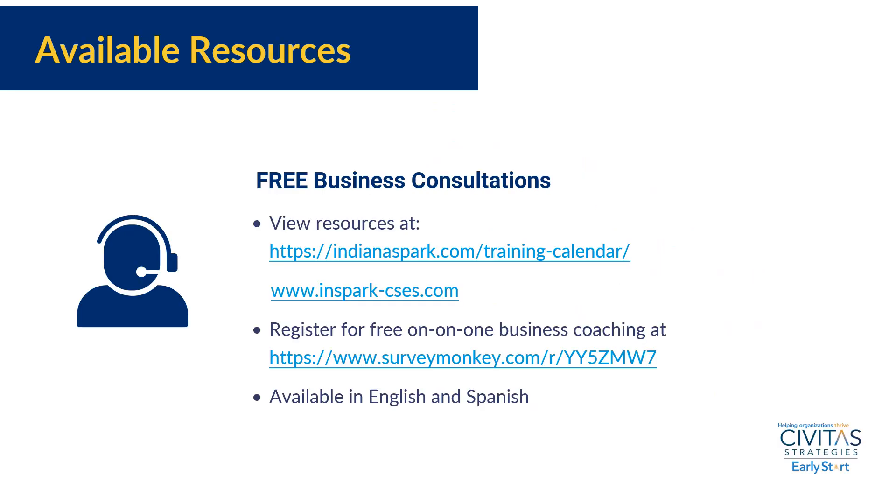If you need support with any of the steps discussed in this business guide, you can register for a free session with a business consultant today.